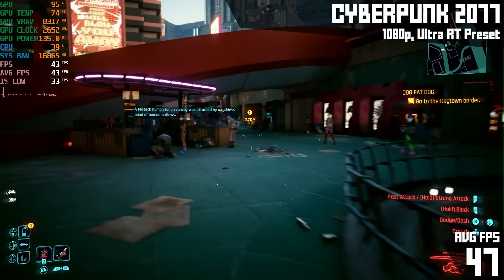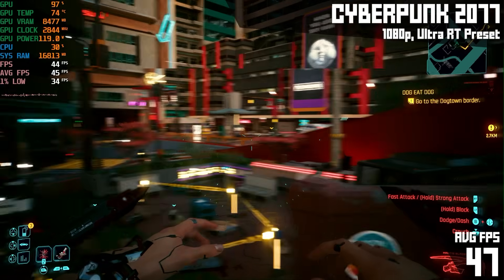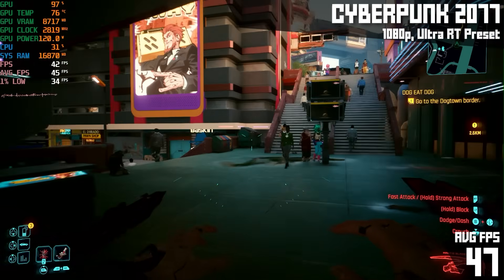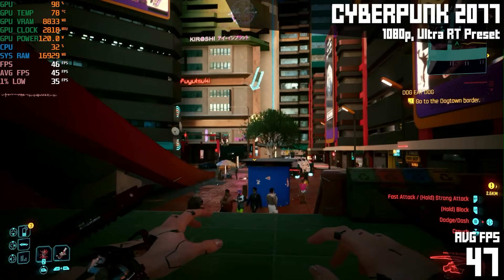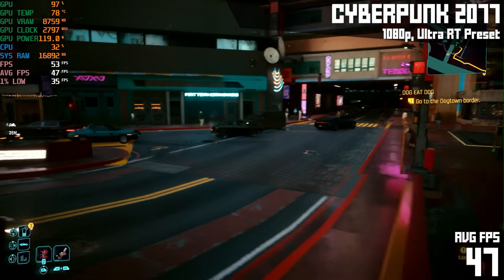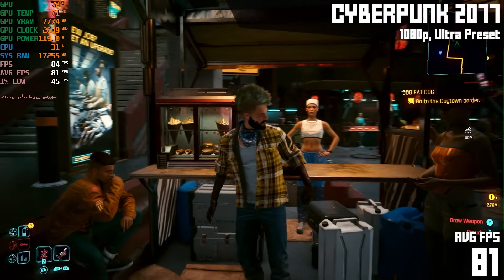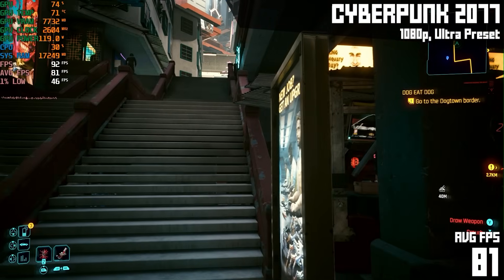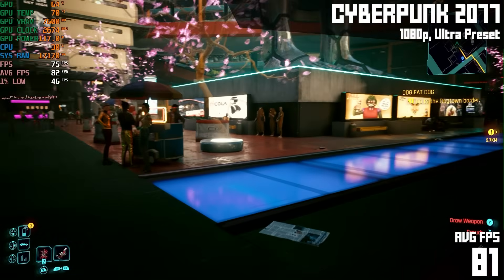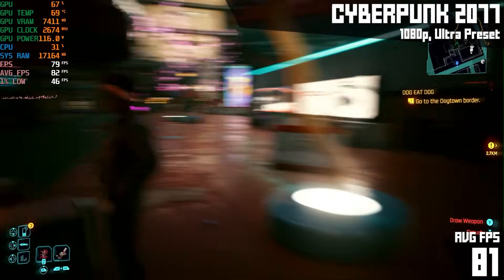Going back to a classic game — Cyberpunk 2077. This game automatically chose the settings and it selected ultra ray tracing for me, so I was like, alright, fine, let's see how it does. And it does pretty good: 47 FPS on average, totally playable, with ultra settings and ultra ray tracing — and freaking gorgeous. But you definitely pay the RT tax in a game like this. So I went and disabled ray tracing and set it to the regular ultra preset, and now we're getting 81 FPS. Cyberpunk was a super demanding game when it came out, and it blows my mind that a mini PC can run it at ultra settings with ray tracing and get it playable.